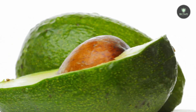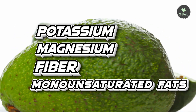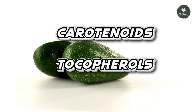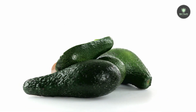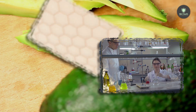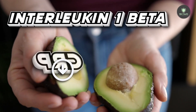4. Avocados. Avocados are high in potassium, magnesium, fiber, and monounsaturated fats, which are good for your metabolism. They also contain carotenoids and tocopherols, both of which have been linked to a lower chance of cancer. Furthermore, these compounds found in avocados may reduce inflammation in freshly formed skin cells. In one high-quality study of 51 overweight adults, those who ate avocado for 12 weeks had lower levels of the inflammatory markers interleukin-1-beta and CRP.